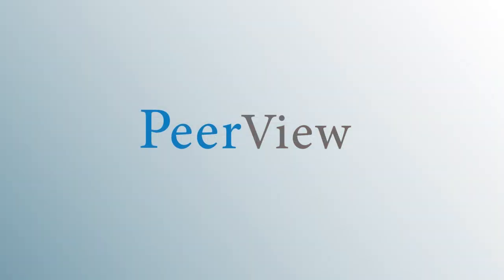Thank you for listening. Download materials and complete the post-test for instant credit at peerview.com/yas. This activity is supported by an independent educational grant from AstraZeneca LP and has been jointly provided by Penn State College of Medicine and PVI, Peerview Institute for Medical Education.